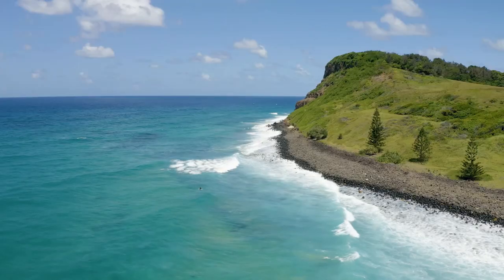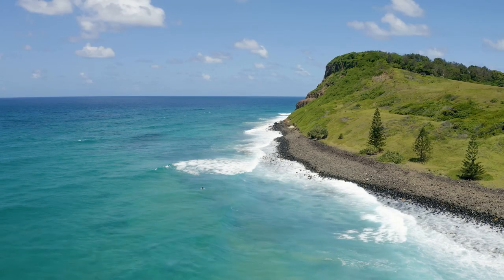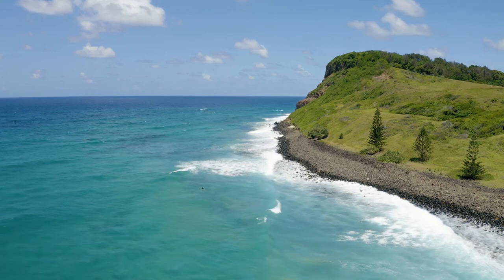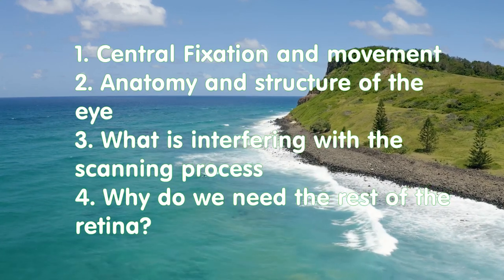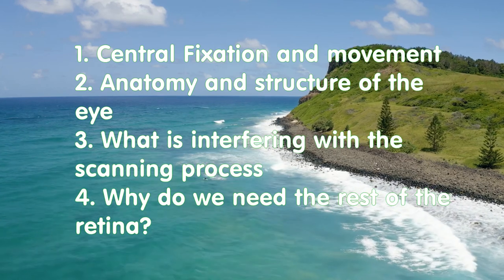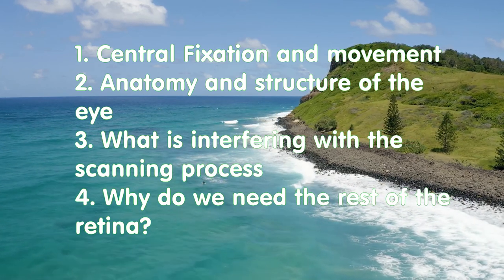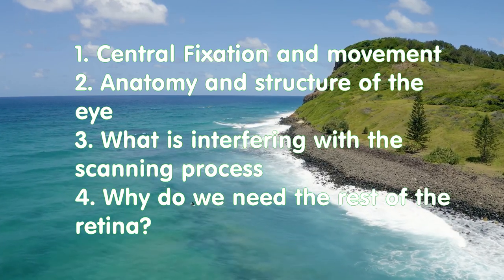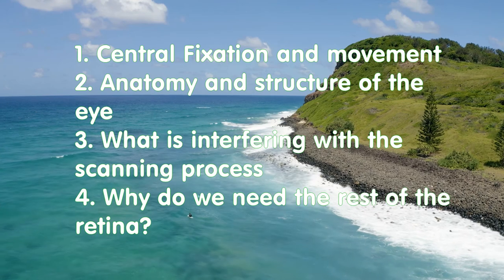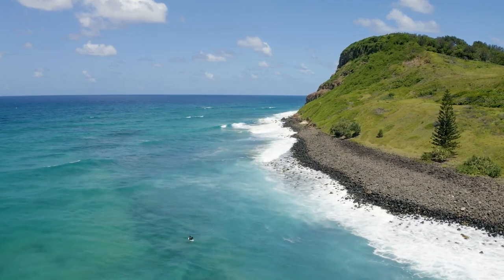Hello everybody and welcome to Luxury Benefits channel. My name is Sviatoslav and in this video we will talk about central fixation and movement, about the anatomy and structure of the eye, what is interfering with the scanning process, and why we need the rest of the retina.